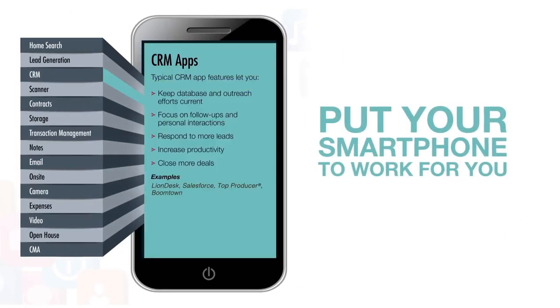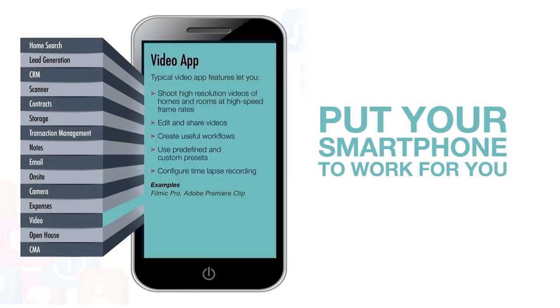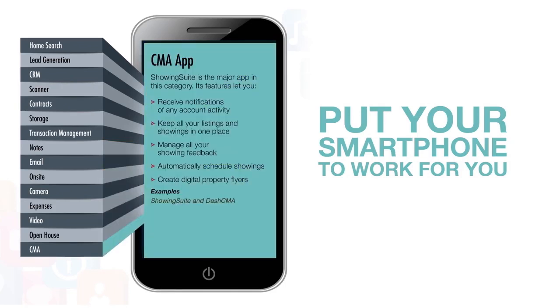We decided to break these down into digestible bites so you can get an idea of which ones might work for you, or more specifically, which ones might let you put your smartphone to work for you.